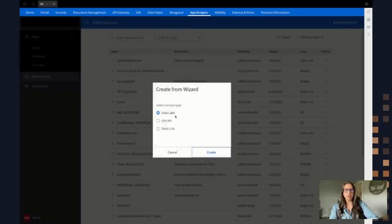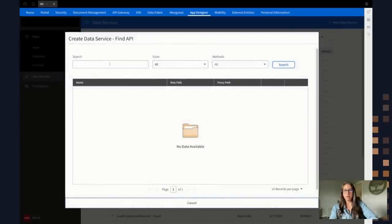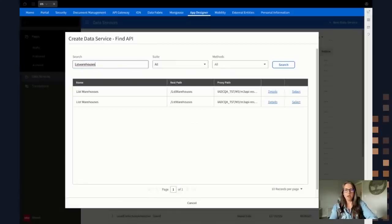I'm going to use Ion API and click Create. It's going to prompt you to find the API. Here I can access all the different suites available in this tenant and their methods — get, post, delete, all the different API types. I'm going to search for an API called 'list warehouses.' There are two different M3 versions of this API — version one and version two. I'm going to select version two and hit Select. Once I do so, it'll pull up any documentation from the Swagger and the API gateway.